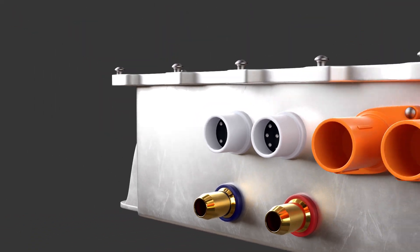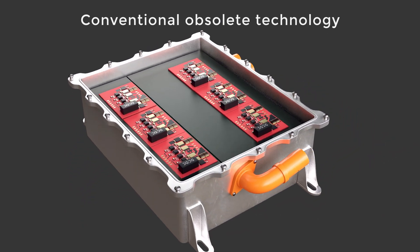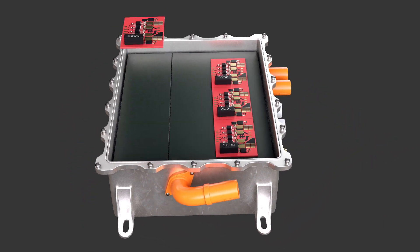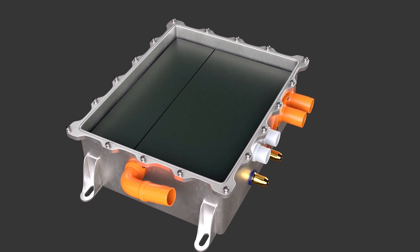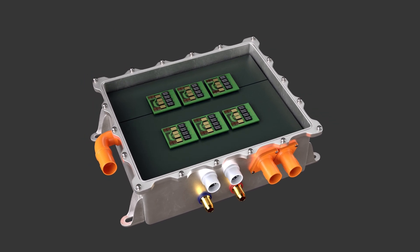Our gate drivers have a major impact on power modules such as on an OBC. We're talking significant system benefits: 40% less components, 30% less cost, half the size, and 20% less energy losses.